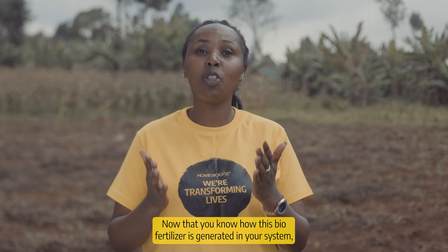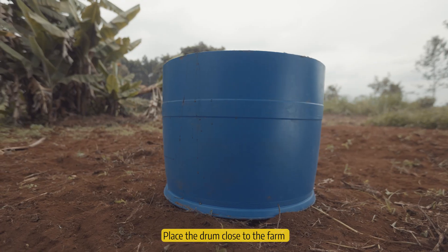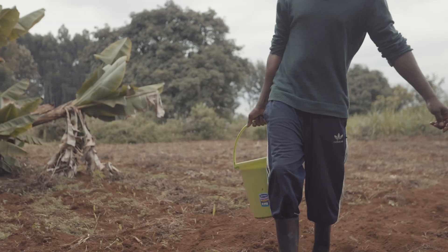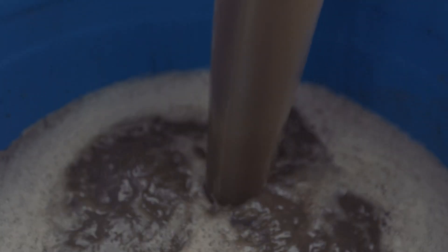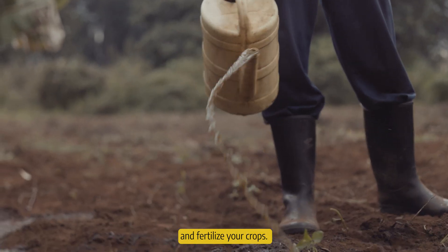Now that you know how this biofertilizer is generated in your system, I will show you how to utilize it by following these simple steps. Place a drum close to the farm. Collect the biofertilizer from the pit using a bucket. Fill your drum with the biofertilizer. Then pour your biofertilizer in a watering can and fertilize your crops.